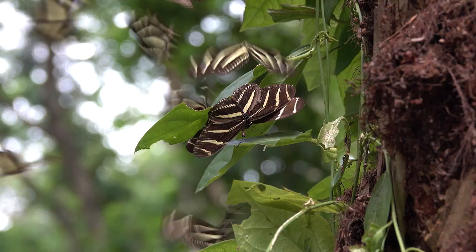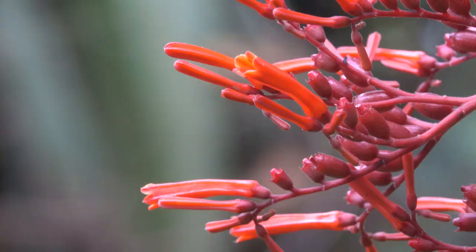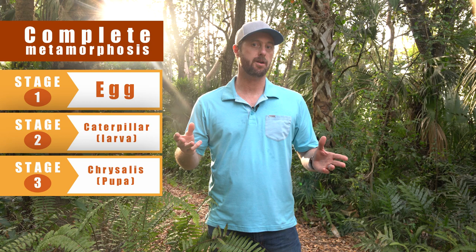So there we have it — the life cycle of a zebra long-winged butterfly. Incredible, isn't it? Butterflies and many other insects like mosquitoes exhibit what we call complete metamorphosis. Complete metamorphosis is characterized by four stages of development: the egg, the larva, the pupa — which is called a chrysalis in the case of butterflies — and the fully formed adult.